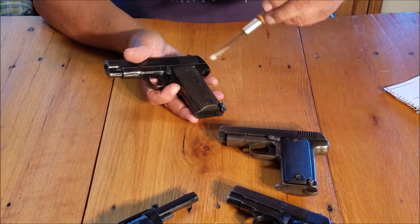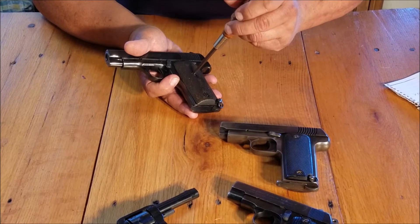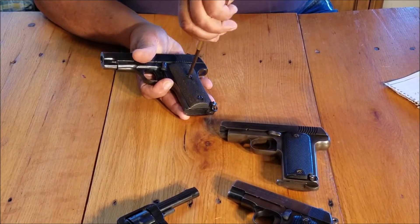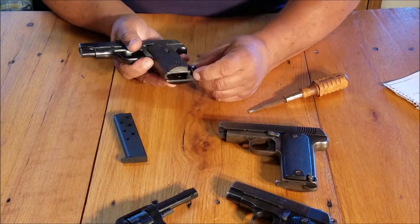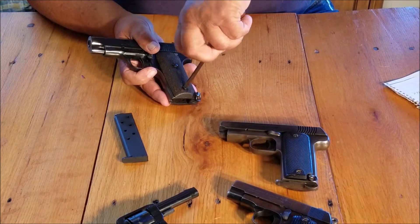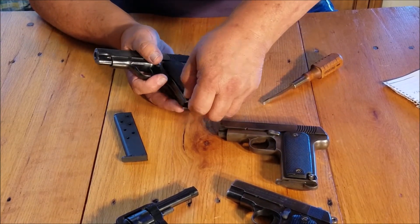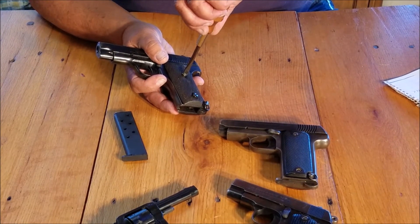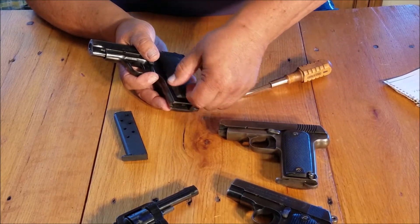They generally will have a safety here — a European-style safety where 'F' means it can fire and 'S' means it's safe. They generally had the European-style magazine release underneath. The 1911 Colt was the thing that changed all of that, making it much easier to eject magazines by simply pressing a button rather than using that release on the bottom.